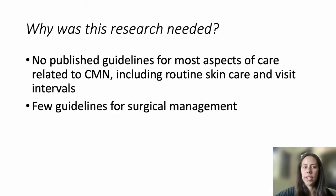Why was this research needed? No published guidelines exist for most aspects of care related to CMN, including routine skin care and visit intervals. There are few guidelines for surgical management. More broadly, we want to empower care providers to be able to provide superior care and outline a plan for families when a newborn presents with a CMN, especially one that is cosmetically concerning, large, or giant.